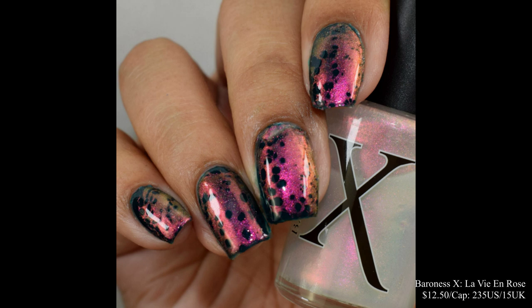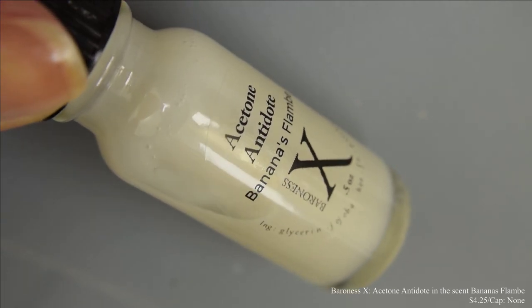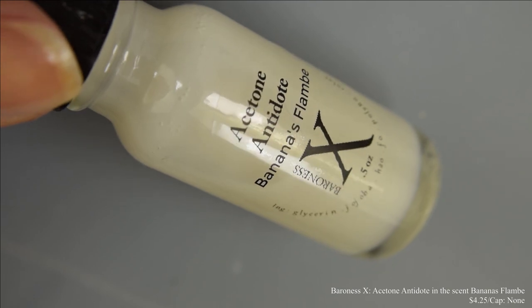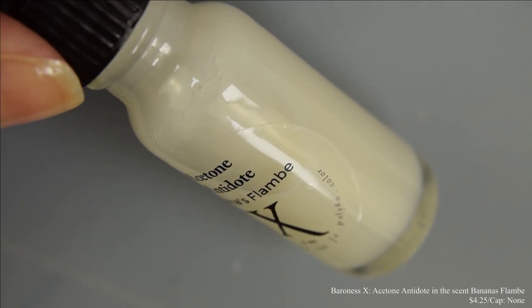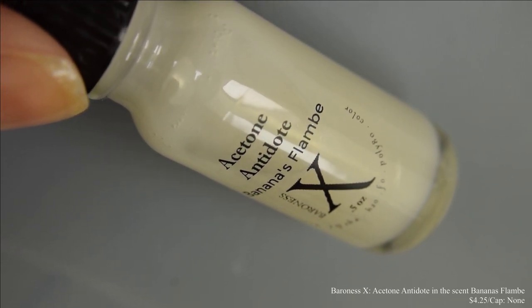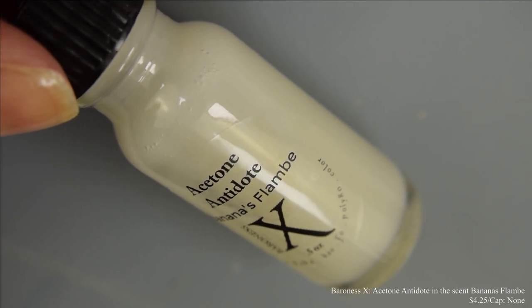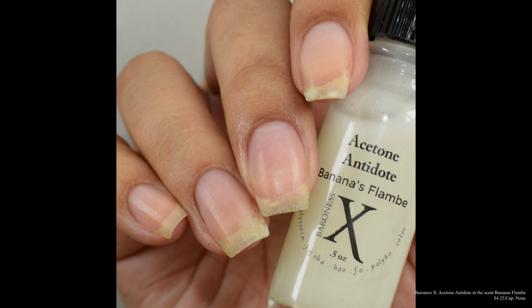Next we have the Acetone Antidote by Baroness X in the scent Bananas Flambé. This scent is awesome — I'm getting a strong true banana scent with an undertone of something creamy. It reminds me of cooked plantain bananas, like in a dessert format. Those are one of my favorites, and it smells exactly like that — super fresh and really true banana smell.